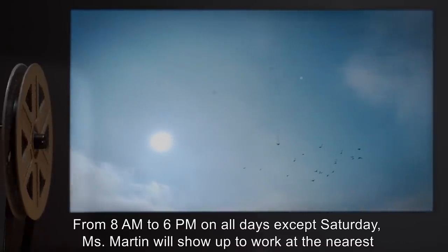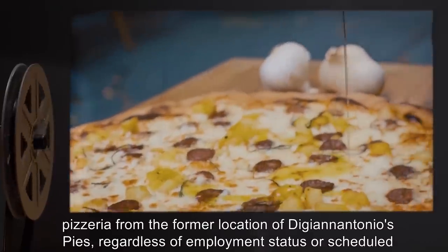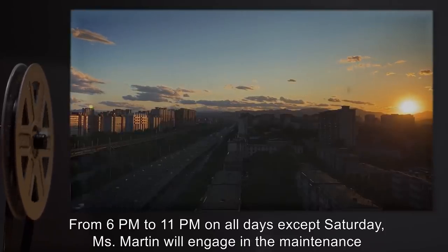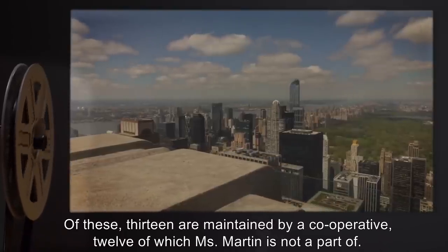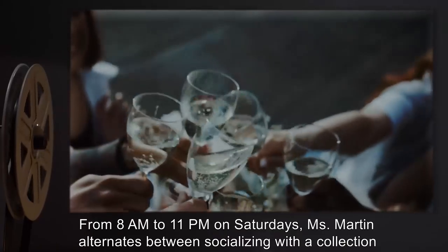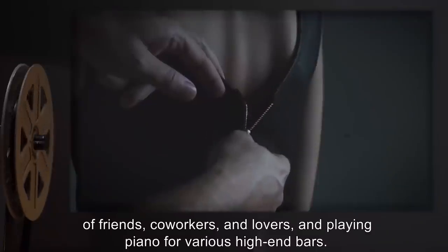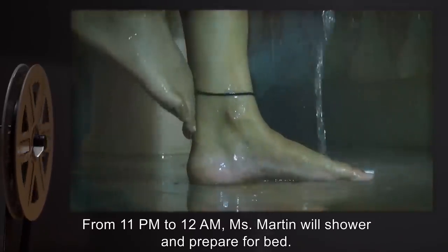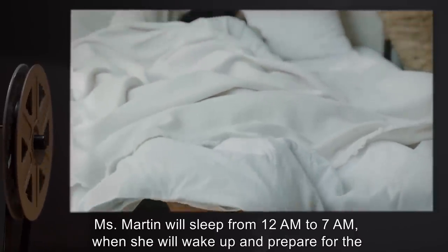From 8 a.m. to 6 p.m. on all days except Saturday, Miss Martin will show up to work at the nearest pizzeria from the former location of Dijian Antonio's Pies, regardless of employment status or scheduled hours. From 6 p.m. to 11 p.m. on all days except Saturday, Miss Martin will engage in the maintenance of one of 17 rooftop gardens across New York City, 13 of which are maintained by a cooperative. From 8 a.m. to 11 p.m. on Saturdays, Miss Martin alternates between socializing with friends, co-workers, and lovers, and playing piano for various high-end bars. From 11 p.m. to 12 a.m., Miss Martin will shower and prepare for bed, sleeping from 12 a.m. to 7 a.m.